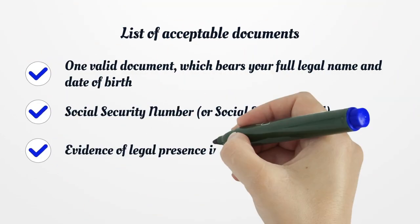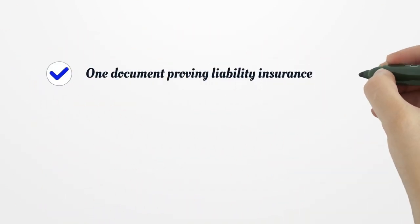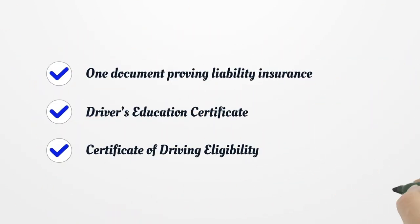List of Acceptable Documents: 1 valid document which bears your full legal name and date of birth, Social Security Number or Social Security Card, evidence of legal presence in the U.S., North Carolina residential address — 2 documents, 1 document proving liability insurance, driver's education certificate, and certificate of driving eligibility.